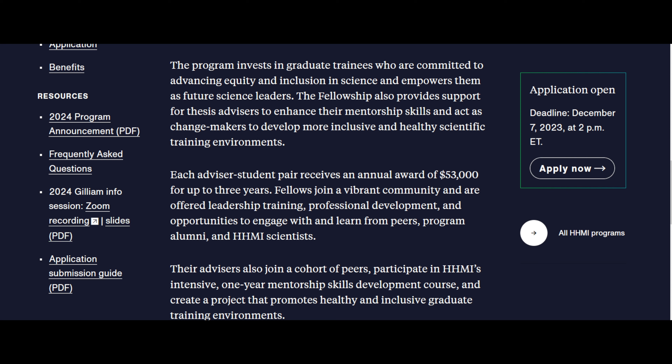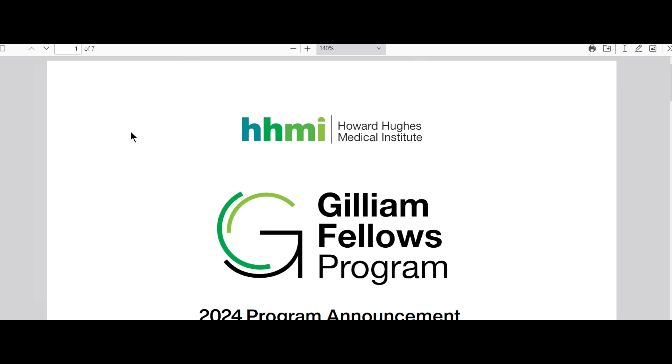Now I want to flag for you the 2024 program announcement, which you should be reading and referencing very often in your application process.